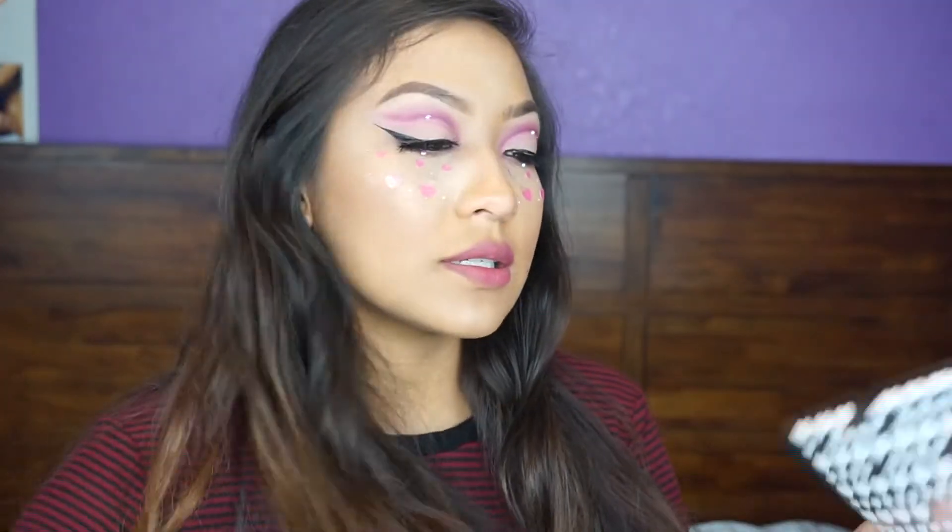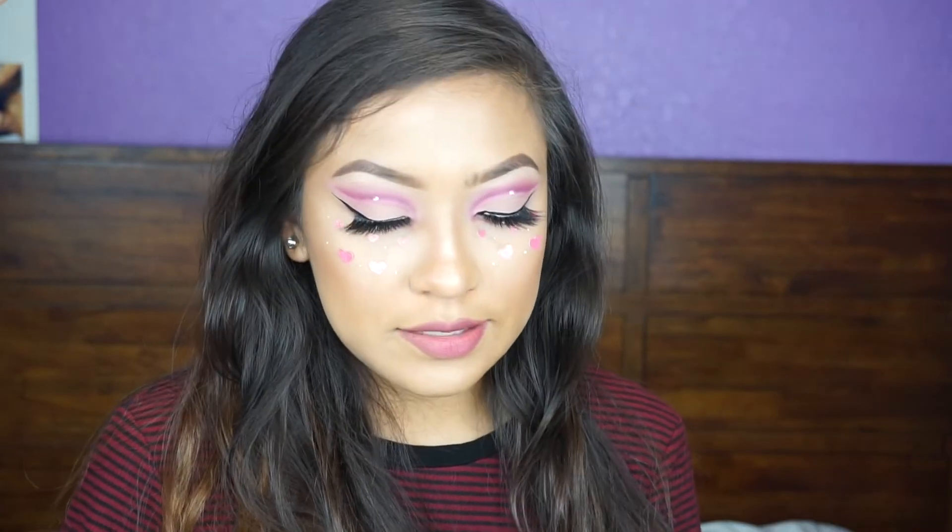I forgot to mention — I got these stickers from Walmart. Don't get them, they suck, they won't stick.